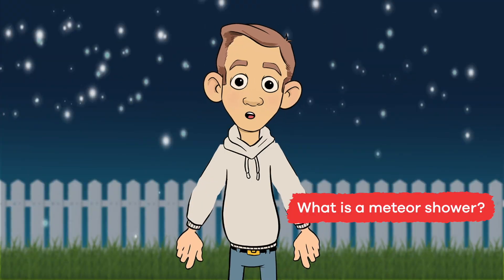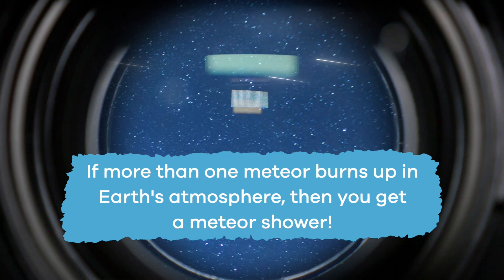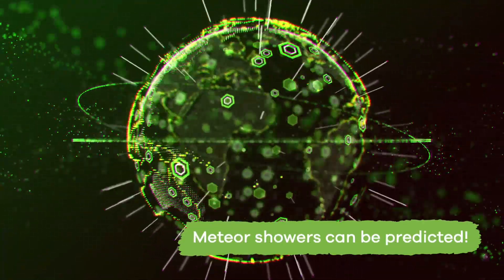What is a meteor shower? Thanks for asking this great question! If more than one meteor burns up in Earth's atmosphere, then you get a meteor shower. A meteor shower looks like thousands of shooting stars falling from the sky. Meteor showers can be predicted throughout the year.